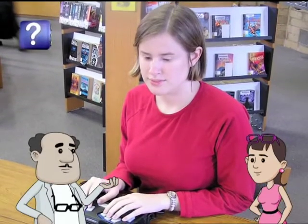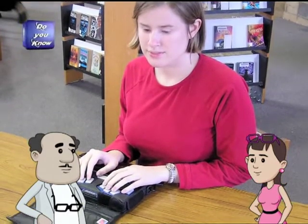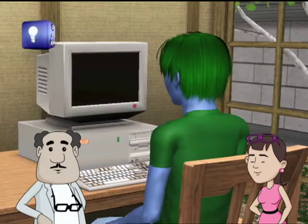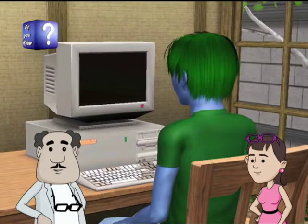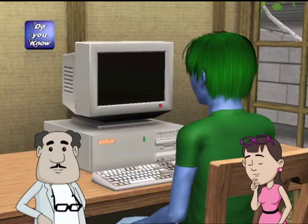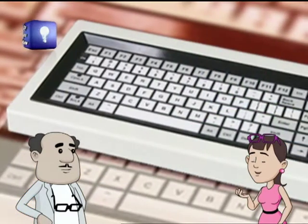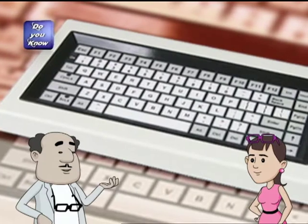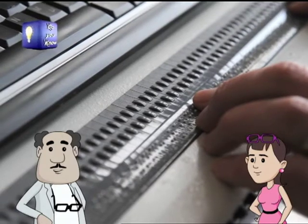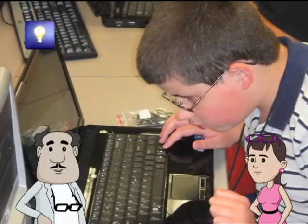Did you know, Bini, that visually challenged people can also use the computer? Computers can be programmed with special software and hardware applications. Screen readers can be used — with this, the computer can read aloud the text on the screen, in documents, or the menu options. But what if they want to write something? There are also special keyboards with braille lettering embossed on every key, allowing a visually challenged person to type text.